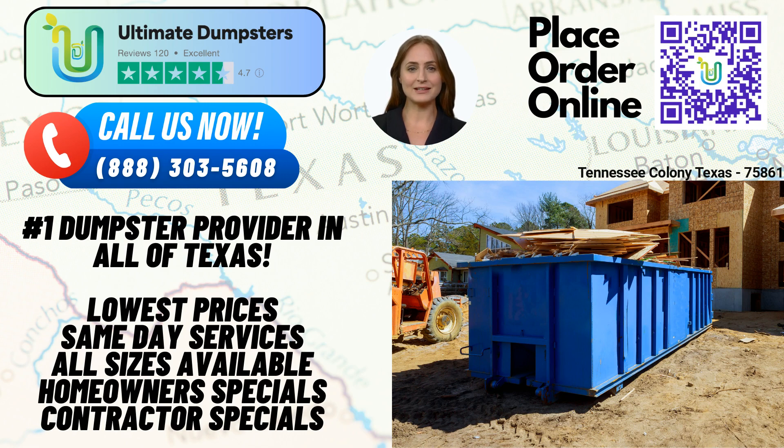One of the key advantages of Ultimate Dumpsters is our flexible and affordable pricing. We understand that each project has unique demands, so we tailor our pricing to meet your specific needs. We provide free quotes and estimates for every job and customer, ensuring transparency and budget-friendly solutions. In addition, we offer the convenience of same-day service when orders are placed in the morning. We understand the importance of prompt waste management, and our commitment to efficiency ensures that your project stays on track.